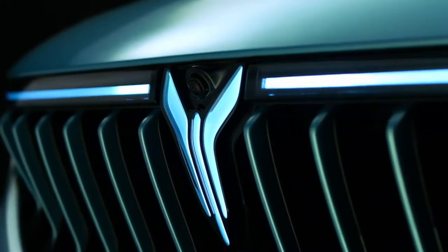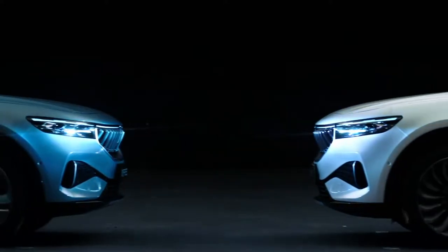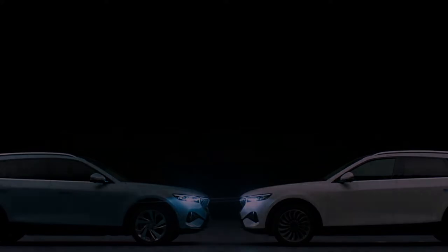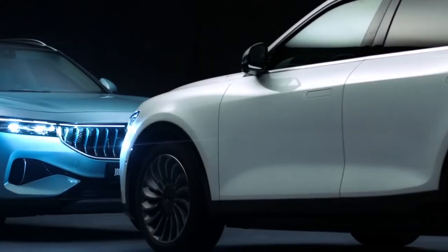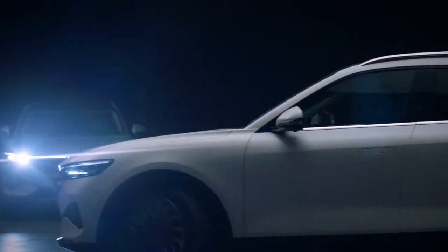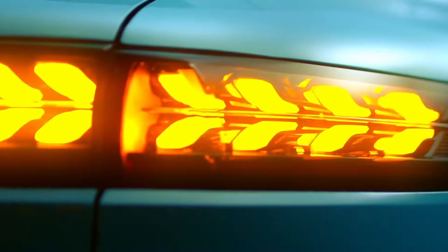In terms of appearance, the design concept of Voya continues as always. Although the new car is a pure electric model, it still uses a straight waterfall air intake grille instead of the closed grille commonly used in pure electric vehicles. The whole is still very eye-catching, and it is faintly reminiscent of the shape of a shark's mouth, and its aggressiveness should not be underestimated.